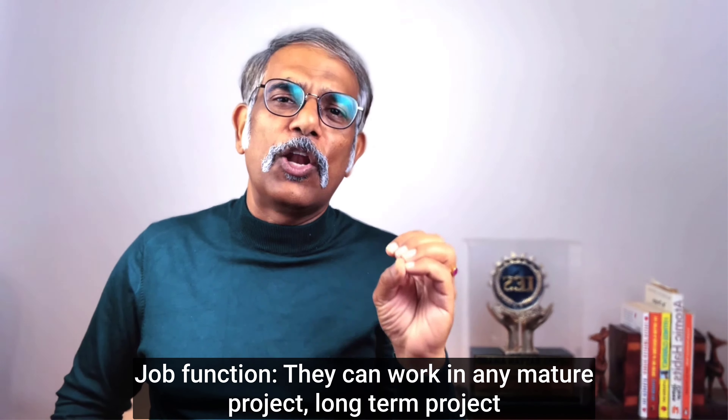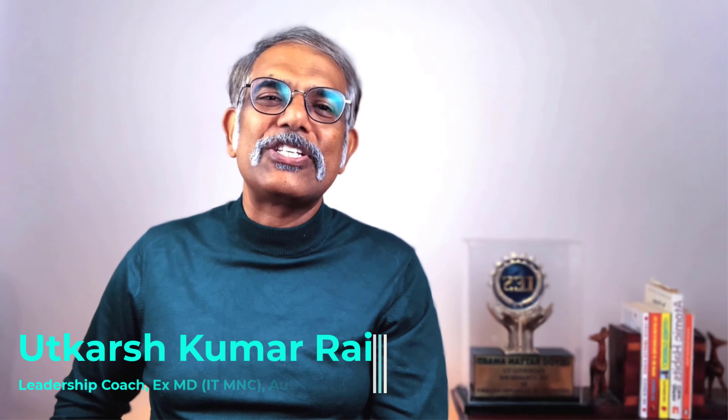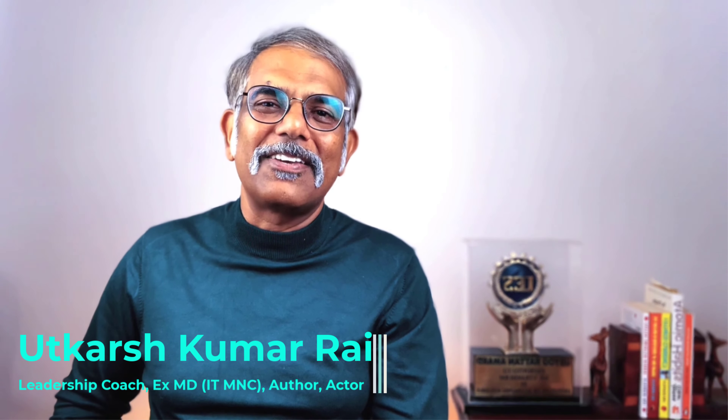So professionals, you have seen five learning styles, their advantages and disadvantages, and their applicability to certain job functions. Be fluid in adopting different learning styles to excel in your job function, or choose the job function which is suitable for your learning style. I hope you liked this video — please like, share, and subscribe to my channel. Thank you.